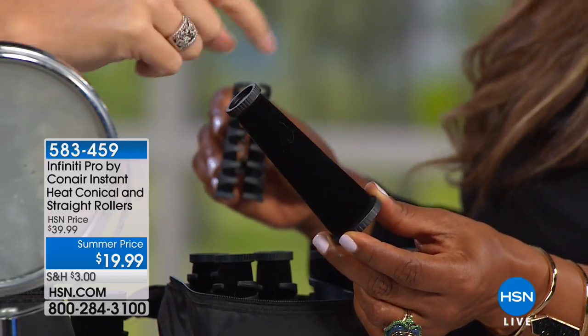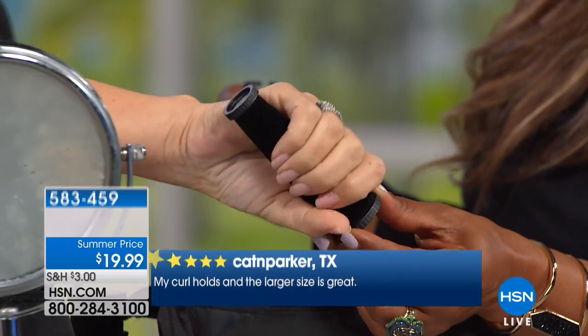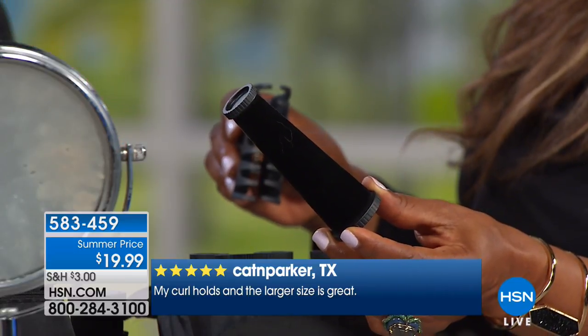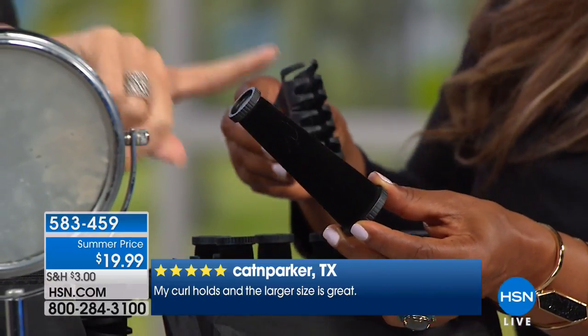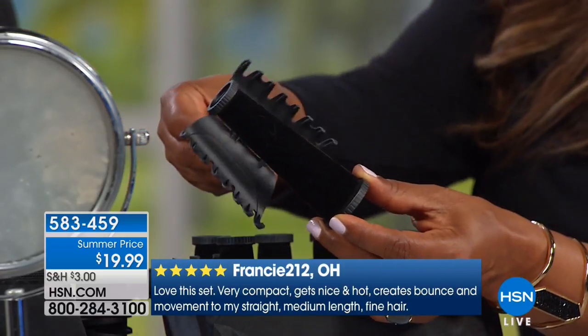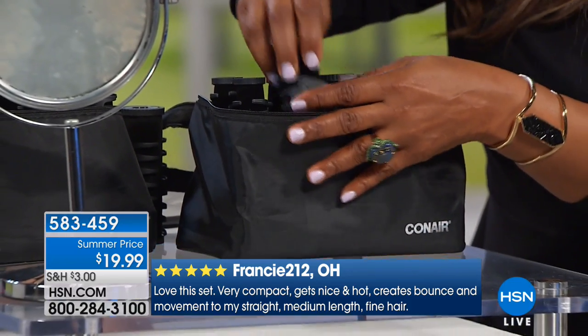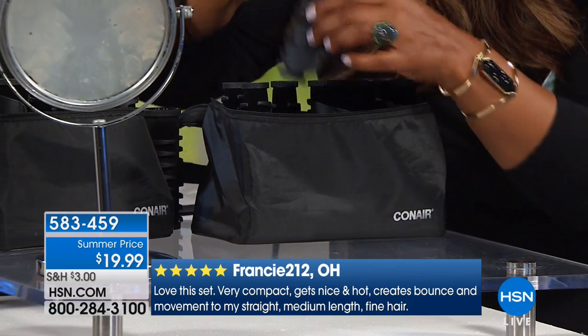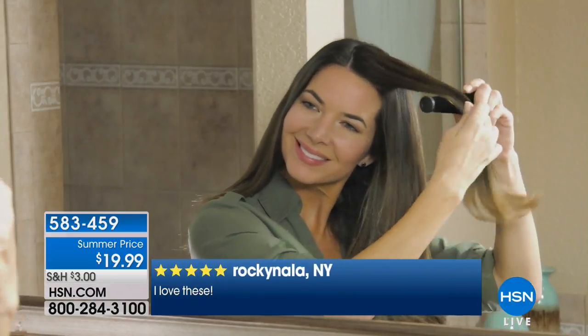The conical design catches those little wispies around the top and layers — the clip is designed to grab that hair. Also, mother nature didn't give us perfectly even curls; this gives you a natural, every-other look. Here's the set — shop with it today only at this amazing value. You just seat the roller right in, and it heats up. It sits nicely on your vanity, and it's a clear pouch.